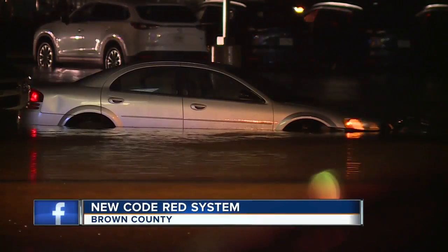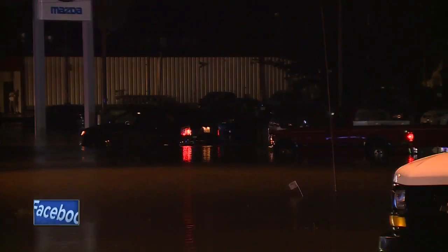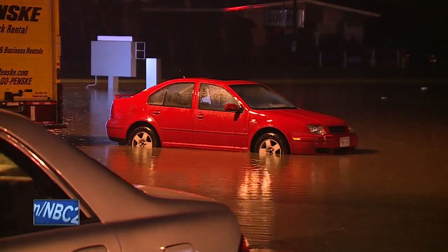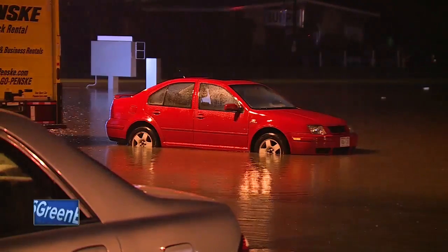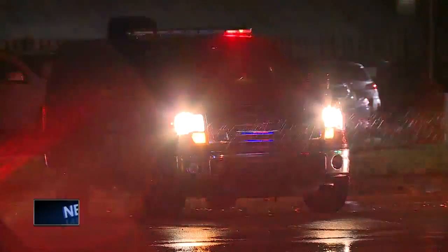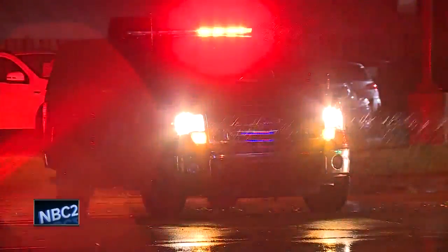It's called Code Red and is offered for free to residents of Brown County. It will notify you when you are in an area affected by a disaster or emergency event. Brown County officials used this system on Monday to warn people within a mile radius to avoid flooded areas in East Green Bay.